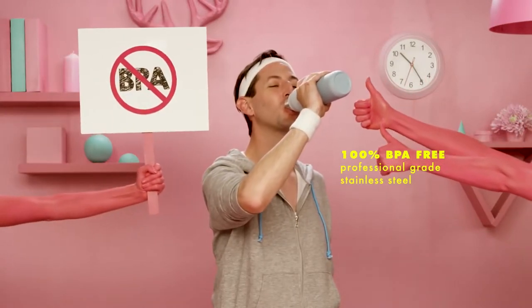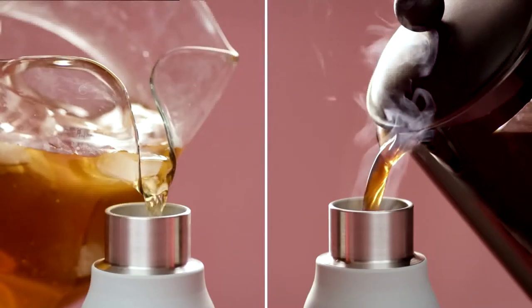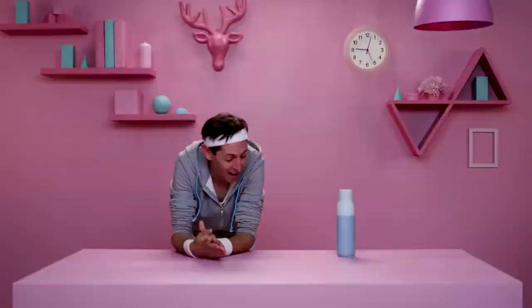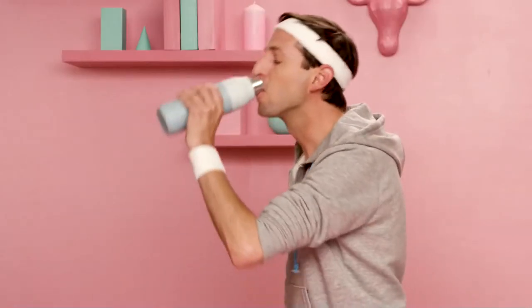Quartz is 100% BPA-free stainless steel. It's vacuum-sealed and double-insulated so it stays cold for 24 hours and hot for 12 hours, and never breaks a sweat.